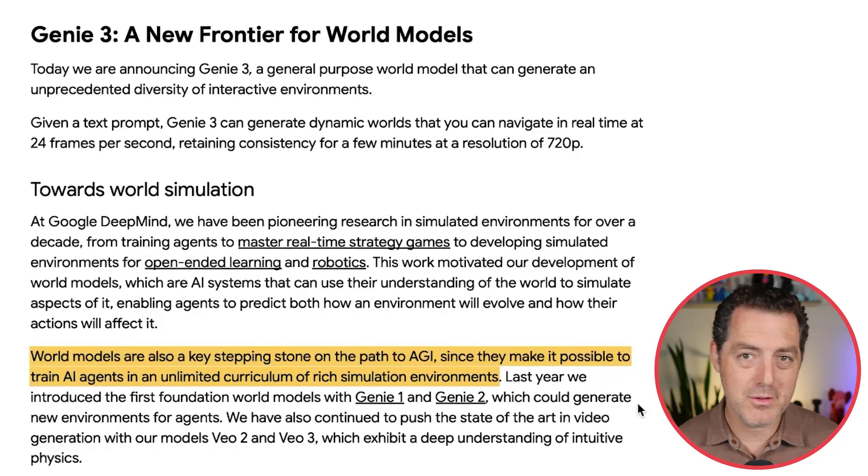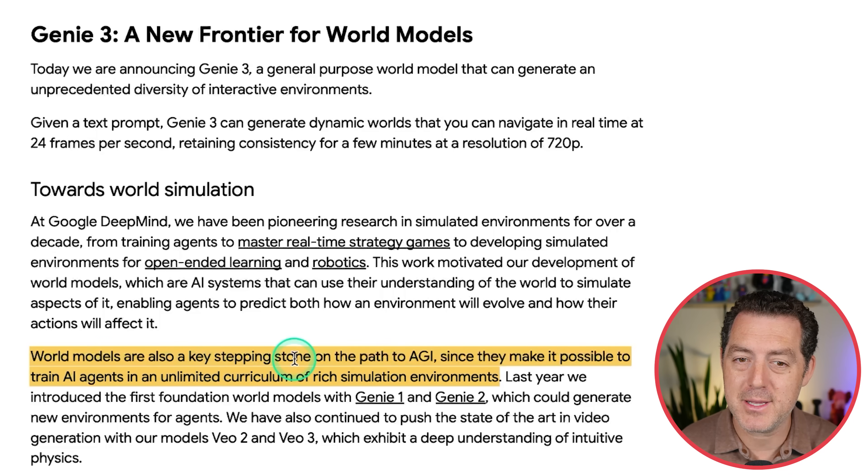This is Genie 3, the evolution of Genie 2 and Genie 1 — the Genie series of models. This is what they're calling a world model. It is not Veo, which generates video but is not controllable. The Genie series of models are fully controllable. Genie 3 is described as a general-purpose world model that can generate an unprecedented diversity of interactive environments. World models can be used for training robots and agents, but also for creating video games, movies, and television shows. World models are also a key stepping stone on the path to AGI, since they make it possible to train AI agents in an unlimited curriculum of rich simulation environments.